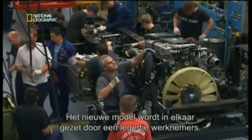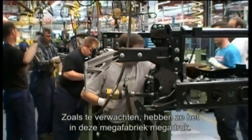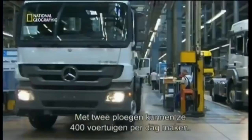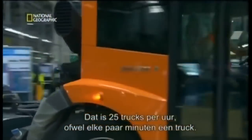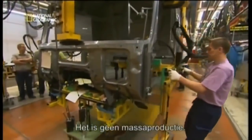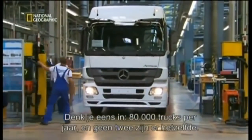Assembling the new top-secret model is an army of workers, all sworn to secrecy. As you'd expect, this megafactory is mega busy. Over the course of a year, some 80,000 trucks roll down these lines. With two shifts they can turn out up to 400 vehicles per day — about 25 trucks per hour, or one truck every few minutes. That sounds impressive — but consider this: none of the trucks are mass-produced. Every single Actros is tailored to the customer's demands. Think about it: 80,000 trucks a year and no two alike.